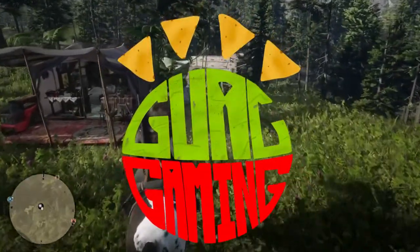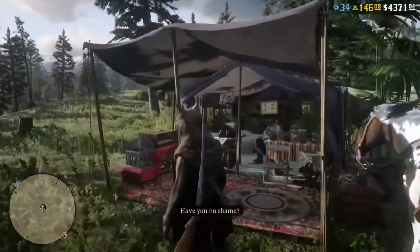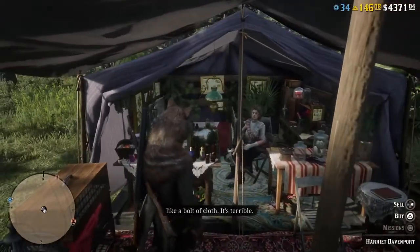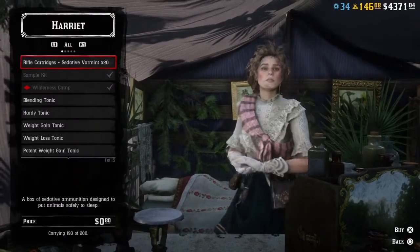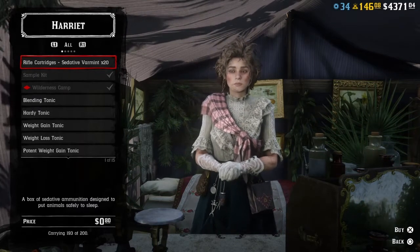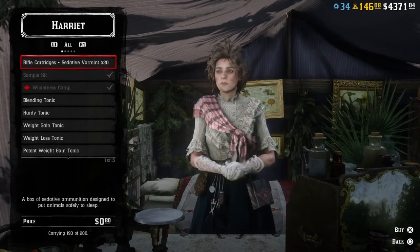Welcome to Guac Gaming. Guac King here to sort through all of the tonics and pamphlets that came along with the Naturalist update in Red Dead Online. I'm going to go over all the tonics and what they do, and then talk about their prices versus buying the pamphlets and crafting them yourself — specifically going over the break-even point so that you know if these pamphlets are actually worth it or not.